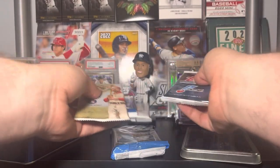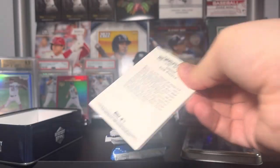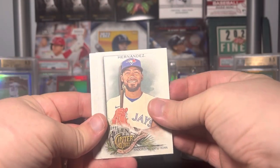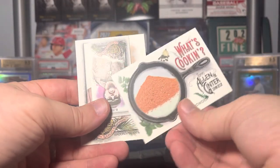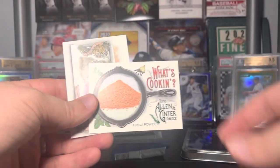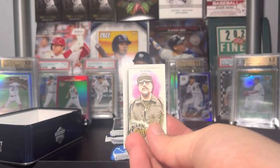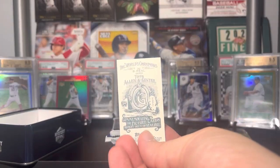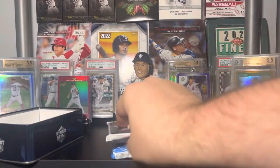We're going to do Allen and Ginter first because these never have anything — hardly. Yet: Teoscar Hernandez, Yogi Berra, Chili Powder — oh, I missed one — Julio Urias, Chili Powder for the recipes card set. On the mini that is an A&G back, and Rob Refsnyder — gotta love it.